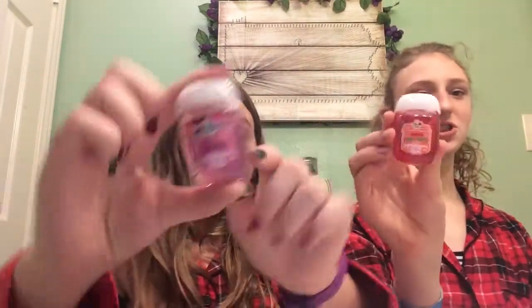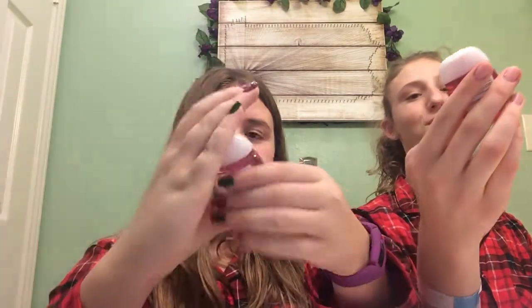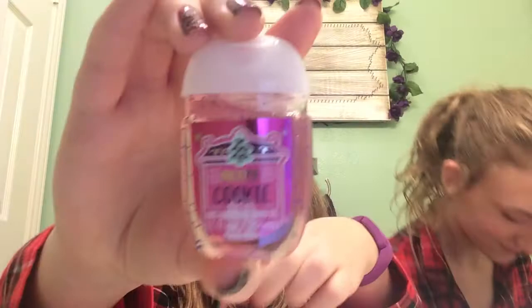The next thing we got is these little hand sanitizers from Bath and Body Works. I got Winter Apple Candy and I got Merry Cookie. Sounds weird, but yeah, there's these.